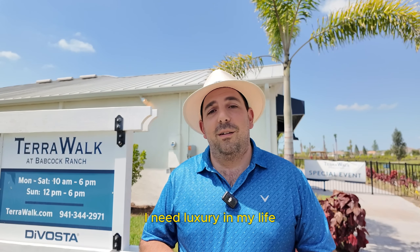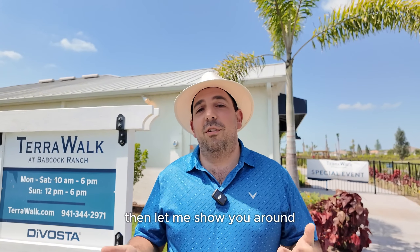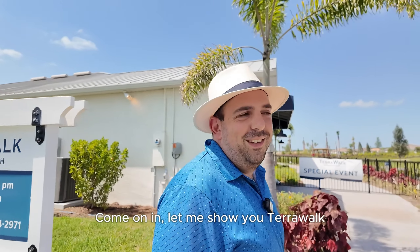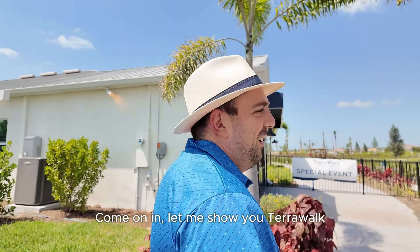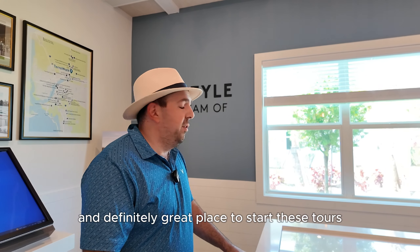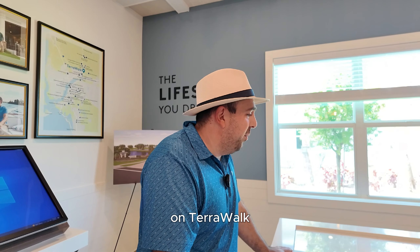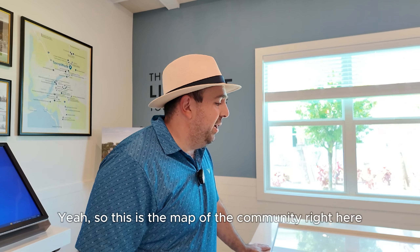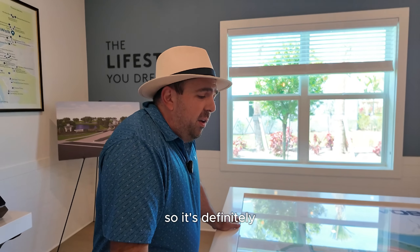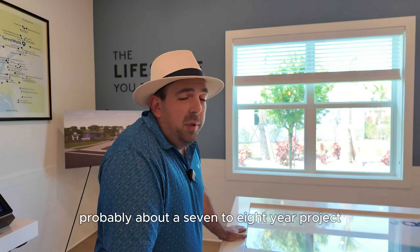Hey, aren't you that YouTube guy? Babcock Ranch? Yeah, hold up, let me call you back. Yes, that's me, John Garudy. I'm super lost, man. I'm trying to buy a house today. I don't even know where I'm at. Yeah, Babcock's getting huge. We're actually in Terrawalk right now. Are you looking to actually buy a house? Yeah, I am. I need something like immediately. Because this neighborhood is built by DeVosta — it's actually a really nice luxury neighborhood with a lot of really rich amenities. Is that something that might fit your lifestyle? I need luxury in my life. Then let me show you around if you got some time. I got all day. Let's go. All right, let's come on in. Let me show you Terrawalk.